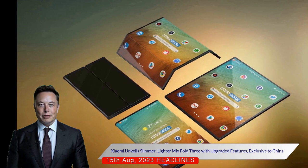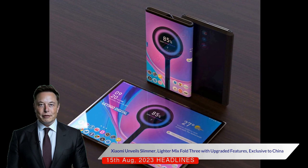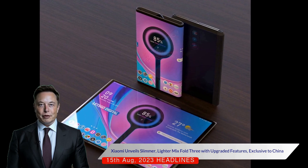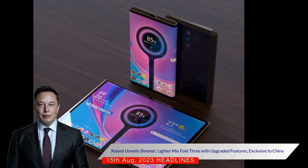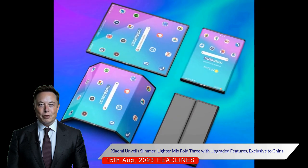The Mix Fold 3, exclusive to China, boasts a thinner and lighter body with a folded thickness of 5.26 mm, an unfolded thickness of 10.86 mm, and a weight of 255 grams. It features a 5x periscopic zoom camera and a selfie camera, addressing some of the previous model's shortcomings.